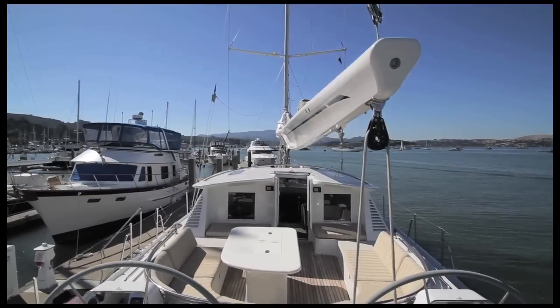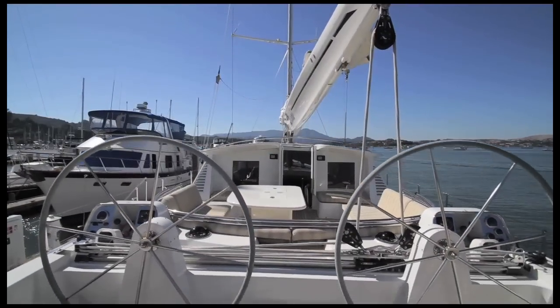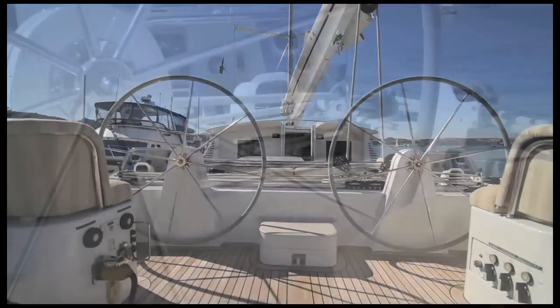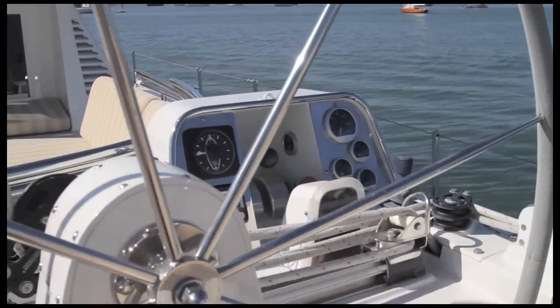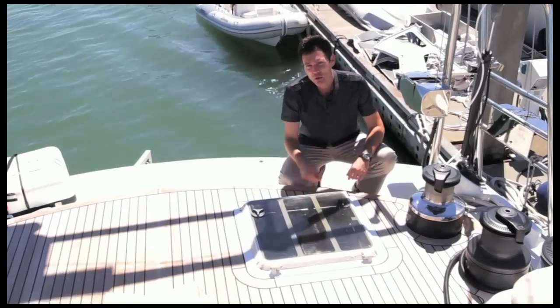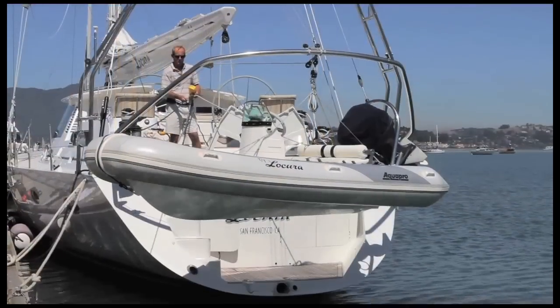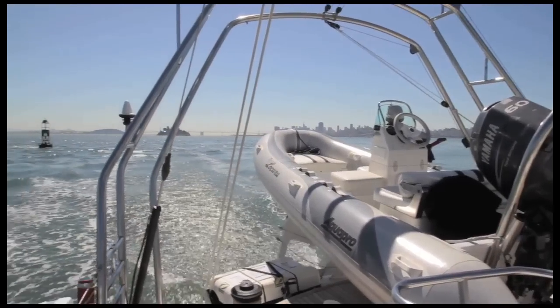Locating the dual helm stations aft of the cockpit was just one of the many smart design choices made on La Cura. This allows everyone to stay connected when the yacht is underway. The winches are also located nearby for ease of handling with a short crew. This is one of the two ways to access the captain's quarters which we'll see later. La Cura has a few surprises for a yacht of its size, the first of which is a strong and durable dinghy that's great for diving and is powerful enough to wakeboard behind.